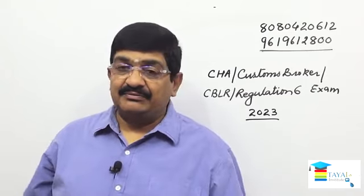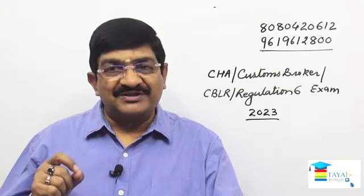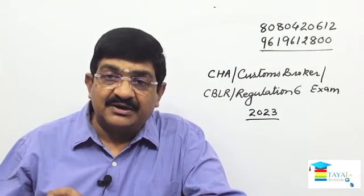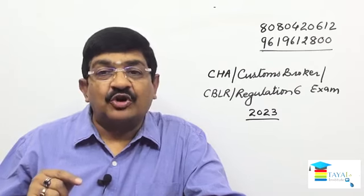This exam is going to be in the month of March 2023, and for this, applications are to be submitted from 18th of October till 17th of November.